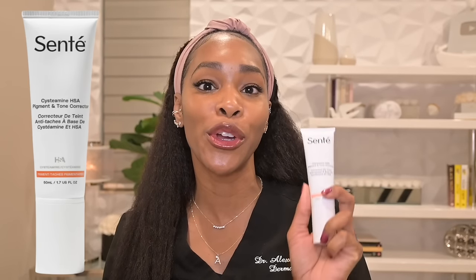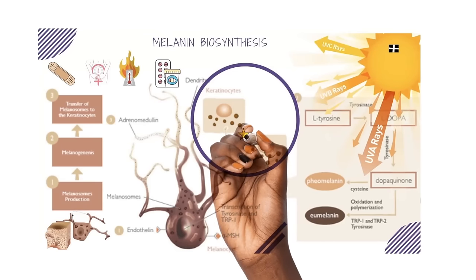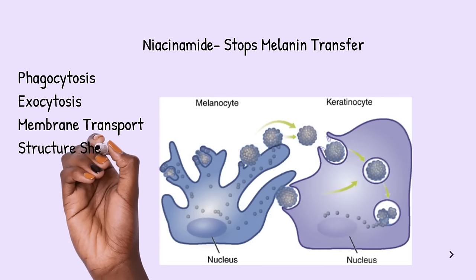Let's start with my most recommended product to patients and a product that I use every single day, which is the Cinti Cystiamine HSA Pigment and Tone Corrector. This product is amazing because it features Cystiamine, a powerful antioxidant that can reduce the oxidative stress that contributes to hyperpigmentation, plus heparin sulfate analog (HSA), which provides a natural boost to the skin's immune response to fight inflammation that can lead to hyperpigmentation. It also has my favorite form of vitamin C, tetrahexyldecyl ascorbate, plus niacinamide. When you are fighting hyperpigmentation, you can't just reach for one ingredient — you need something that fights that pigment production pathway on multiple different levels, and that's why I love this product.